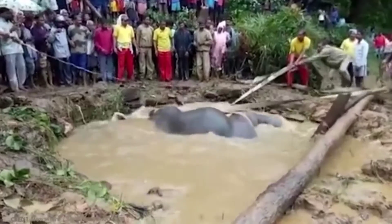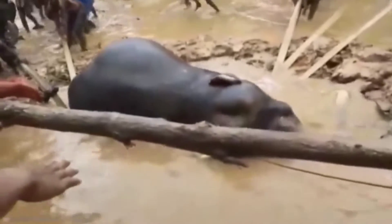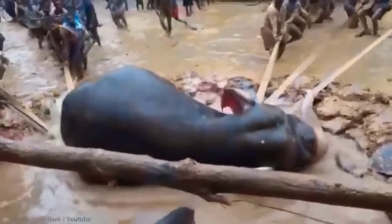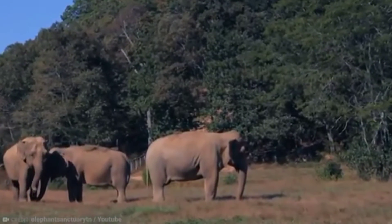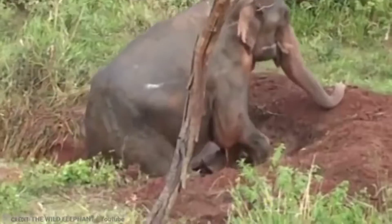When a young elephant fell into a deep ditch in West Bengal, forest officials applied some physics to bring it out. Applying Archimedes' principle, the rescuers filled the pit with water, helping the animal to rise up and eventually come out safely.